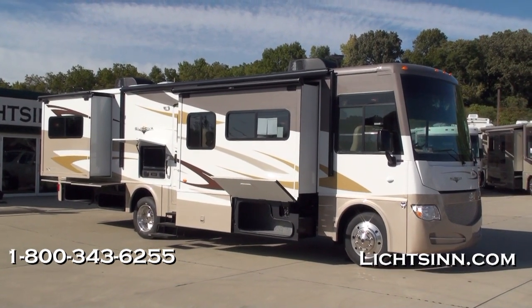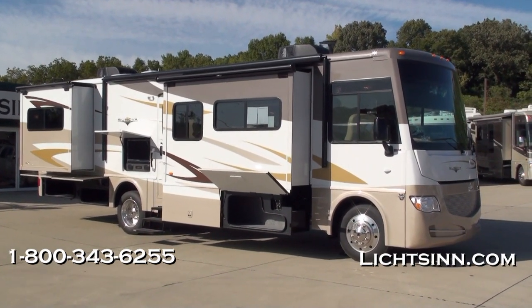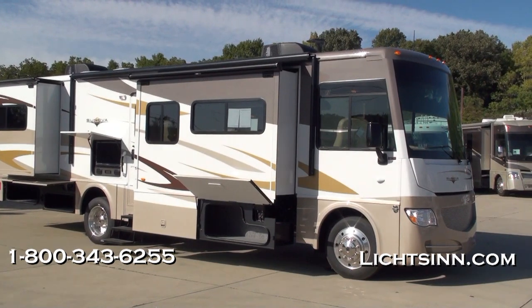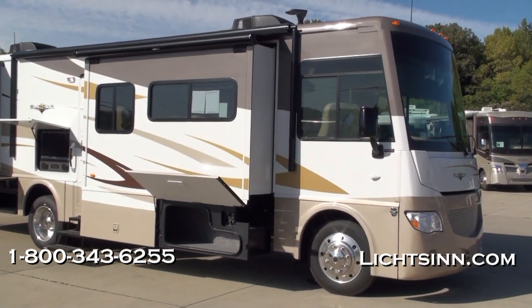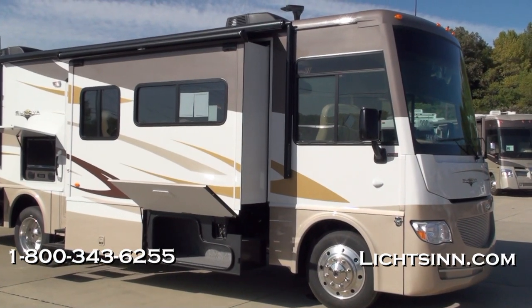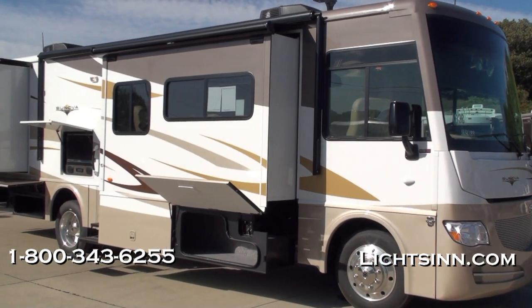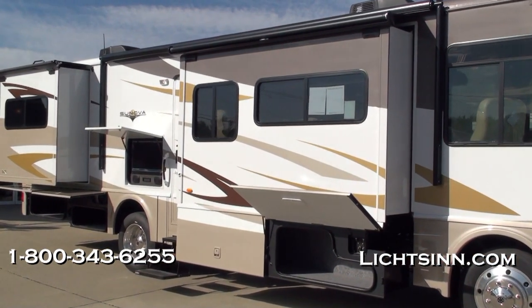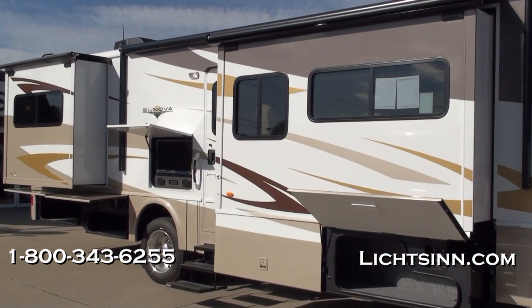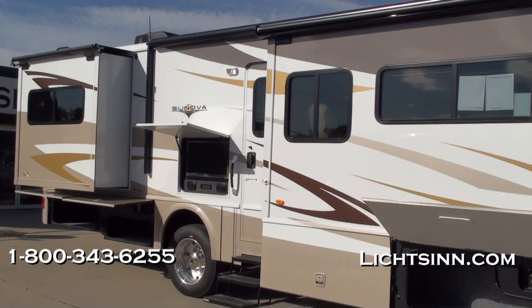Here you can see the completely refreshed front end and the side video camera monitoring system, which does articulate into the turn signal column to actually actuate when you put the turn signal on — now standard for 2012. Also standard for 2012 is an electric patio awning. Here you can see this unit is upgraded with the exterior entertainment center that we've added.